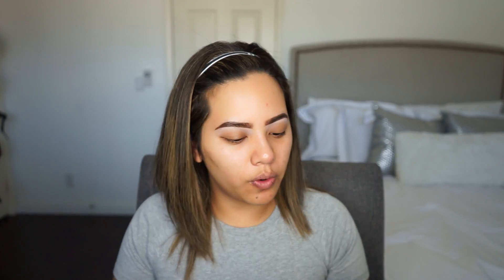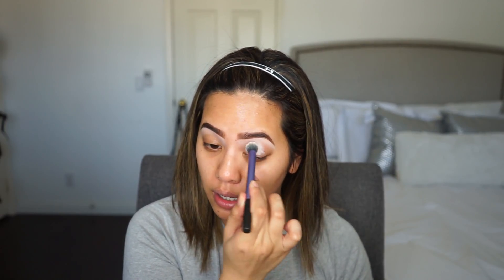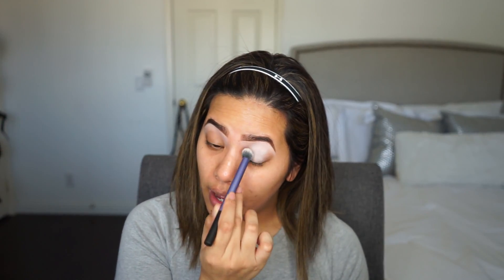I'm going to set my brows now with the clear eyebrow gel by The Brow Gal — this was from one of my Boxycharms and I really like this formula. For primer today I'm going to use the new Smashbox Photo Finish Lid Primer in white. I apply it to my lids with the applicator and then blend it out with a Real Techniques brush.